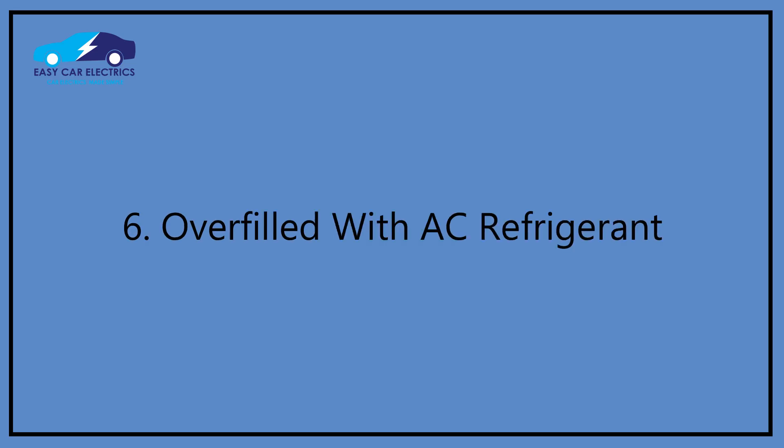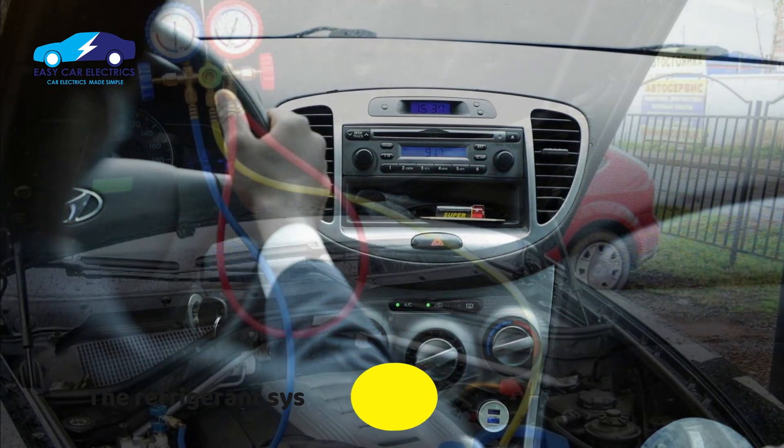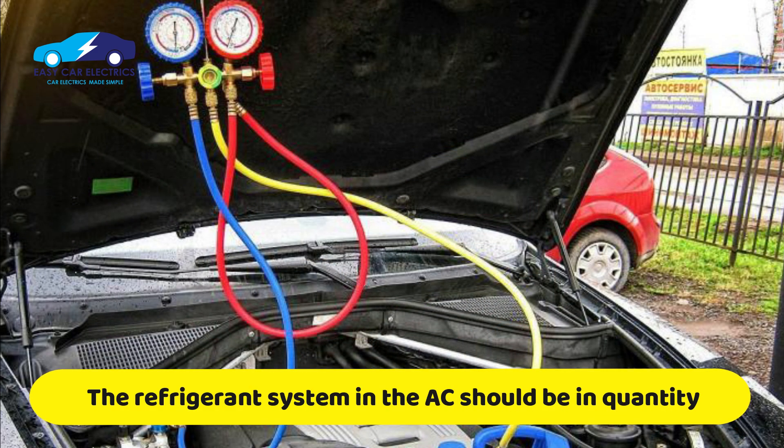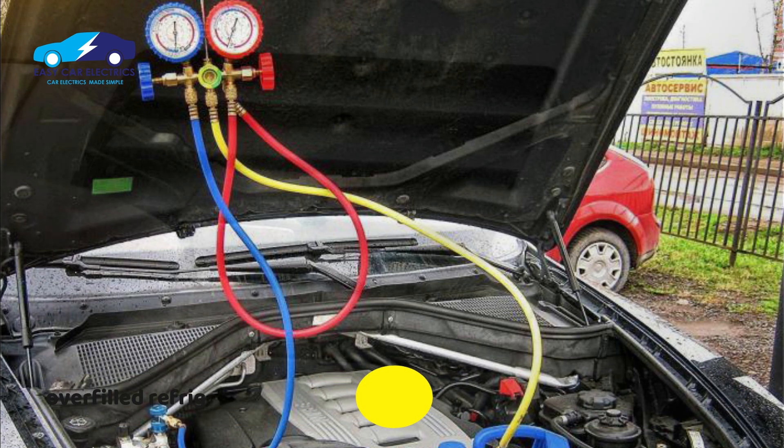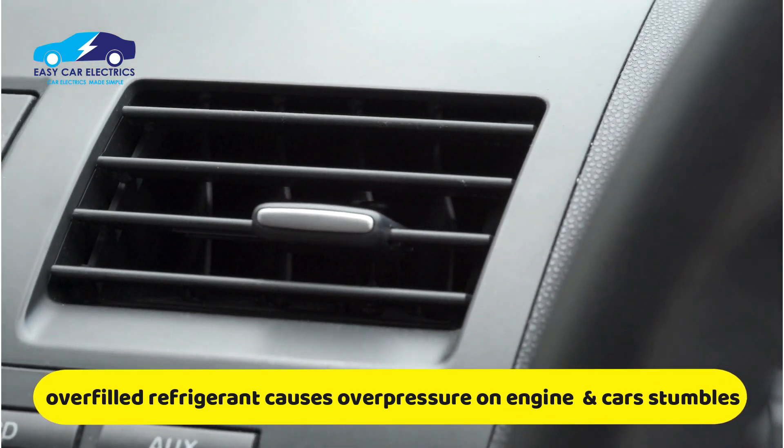Reason 6: Overfilled with AC refrigerant. This is another reason for the car dying when AC is turned on. The refrigerant in the AC system should be neither too high nor too low — it must be in the correct quantity. An AC system with overfilled refrigerant causes overpressure on the engine and forces the car to stumble when AC is turned on.